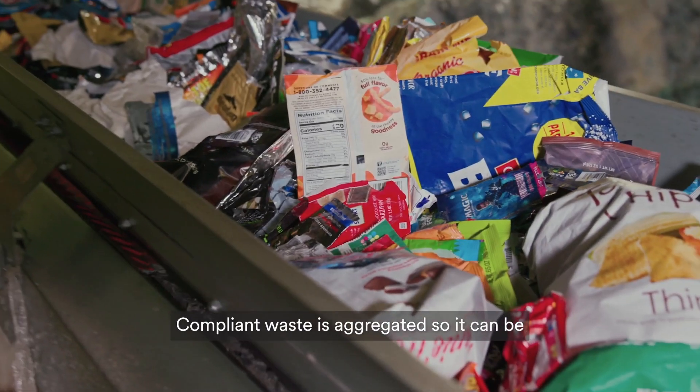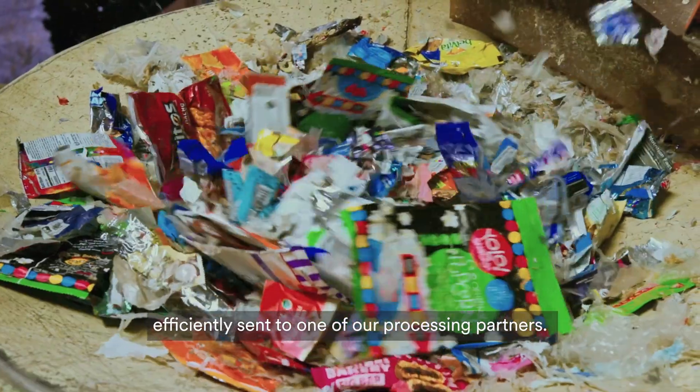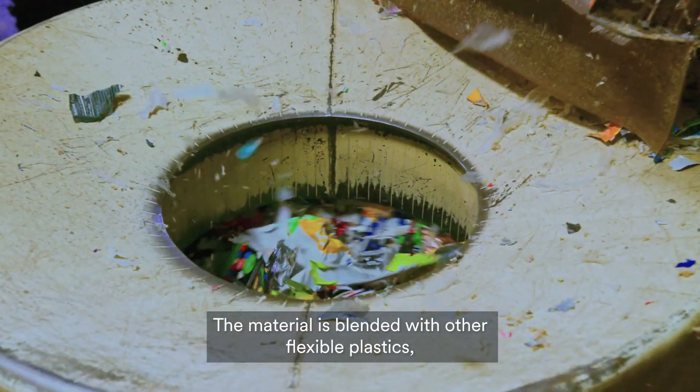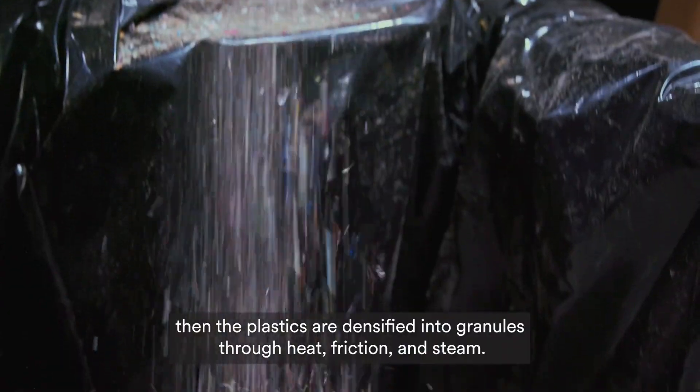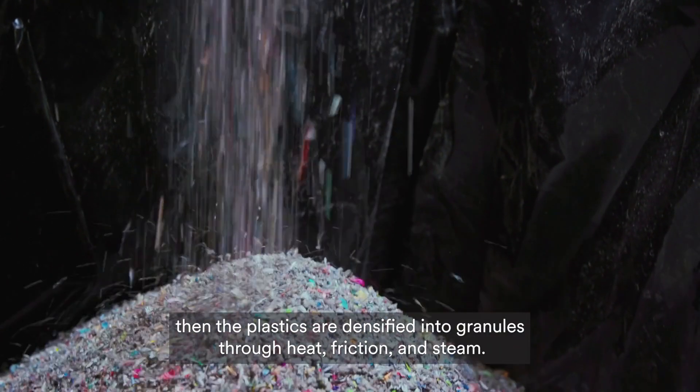Compliant waste is aggregated so it can be efficiently sent to one of our processing partners. The material is blended with other flexible plastic scrap, then the plastics are intensified into granules through heat, friction, and steam.